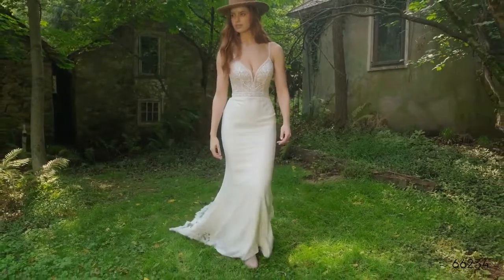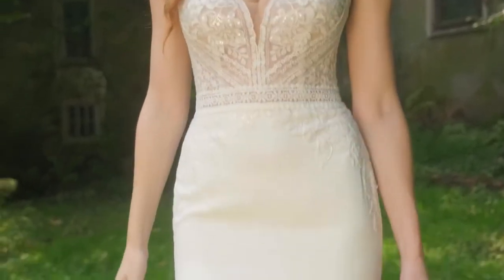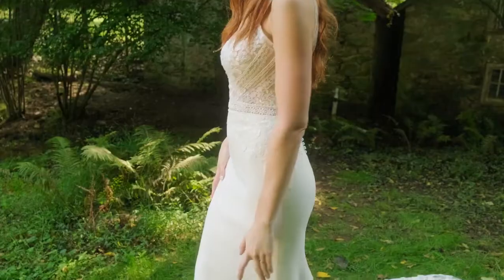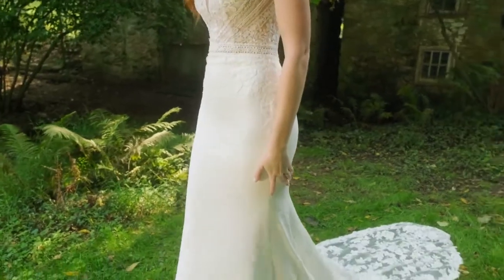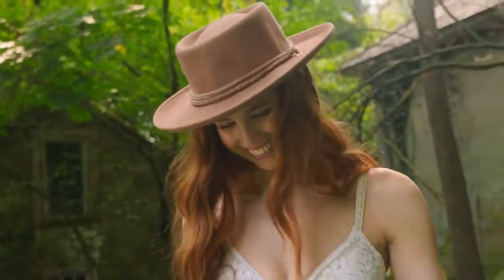Style 66234 is a rustic wedding star. The fit-and-flare shape offers perfect contour. A sheer bodice has a plunging V-neckline accented with thin lace straps, giving way to a V-back. Hand-sequined lace appliques blend with lace trims on the bodice,